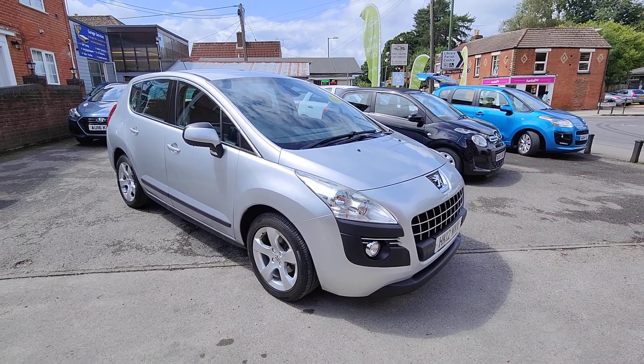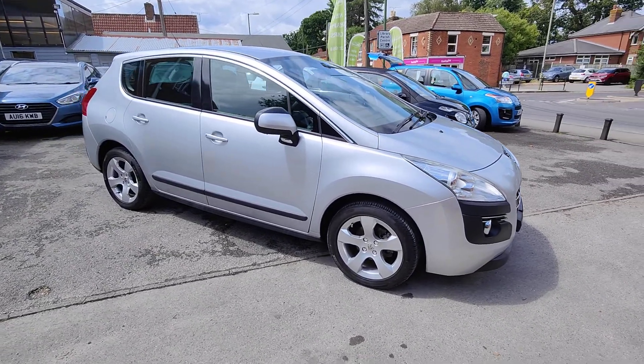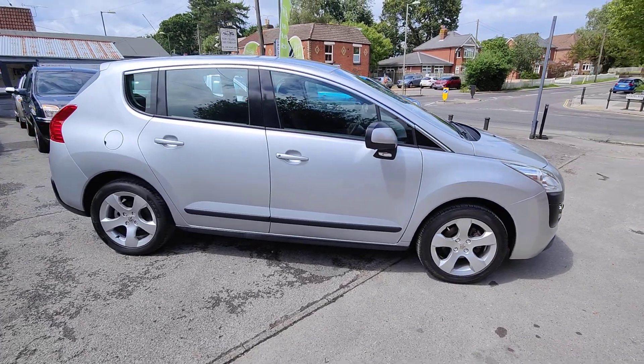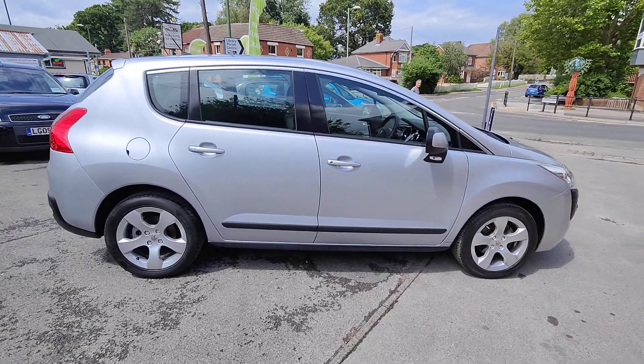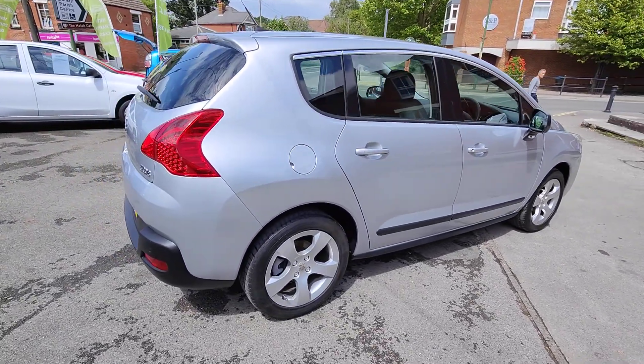Today I'd like to show you around our 2012 12-plate Peugeot 3008. This is a 1.6 VTI petrol engine and it's here in the active specification. It's finished in aluminium silver and comes with 17-inch alloy wheels.